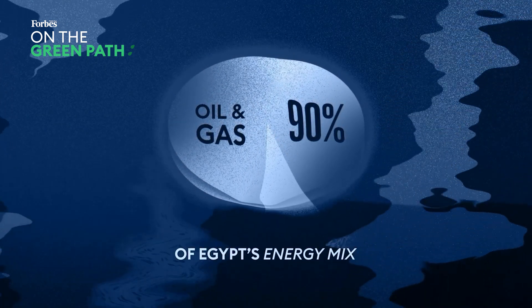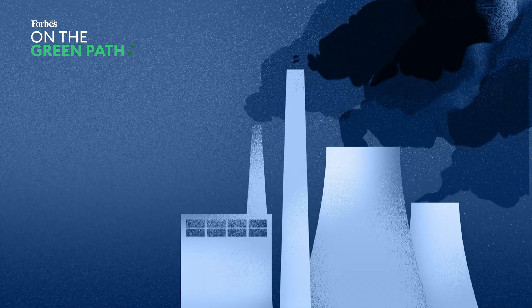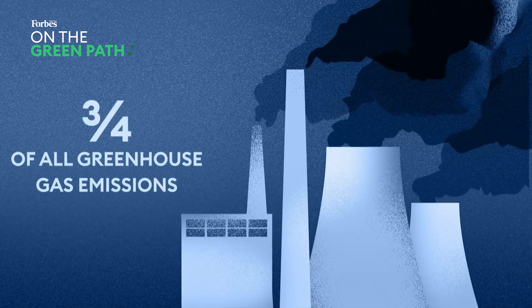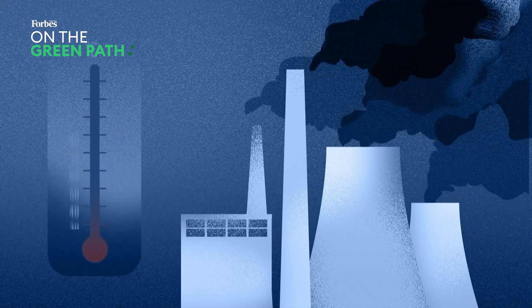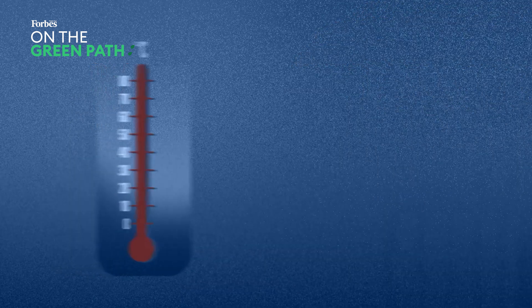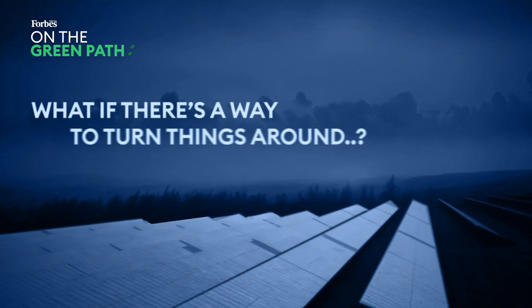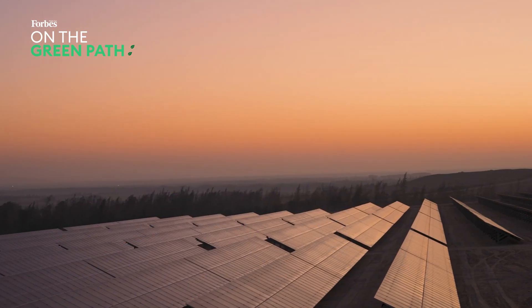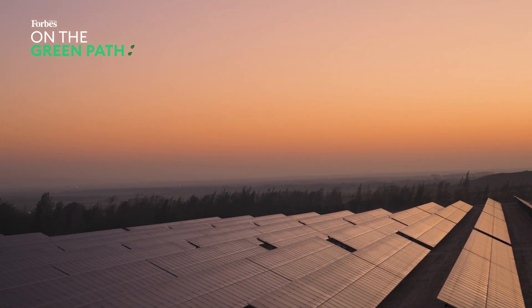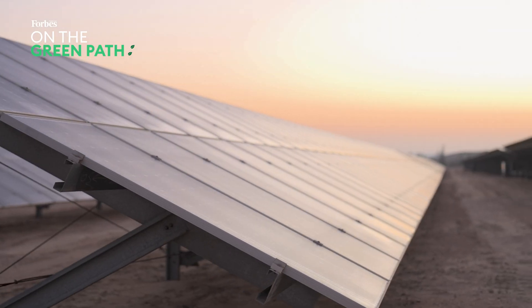But here's the catch: burning these fuels isn't doing us any favours. It's responsible for three-quarters of all greenhouse gas emissions, nudging us closer to that dreaded 1.5-degree global warming limit. But what if there was a way to turn things around? On this episode of On the Green Path, we explore how CARM Solar is driving a cleaner, more sustainable future.